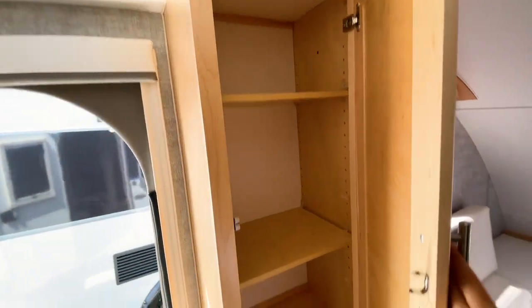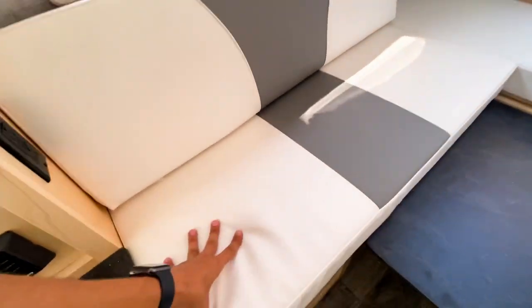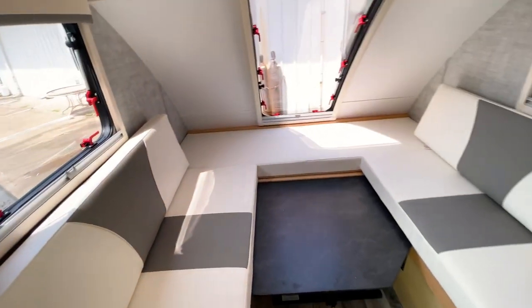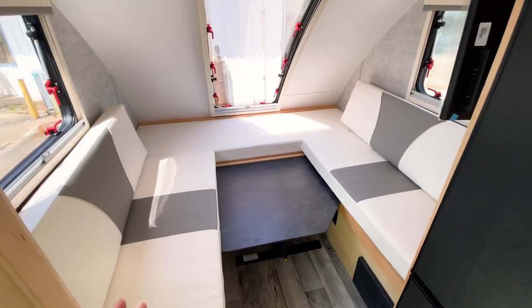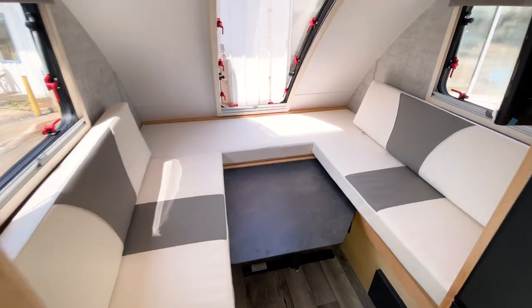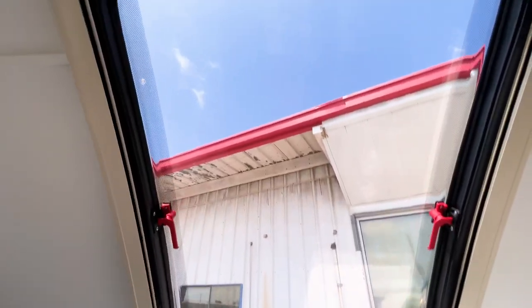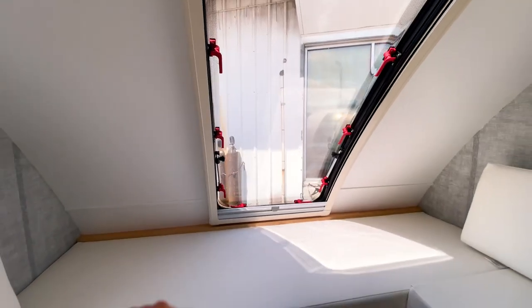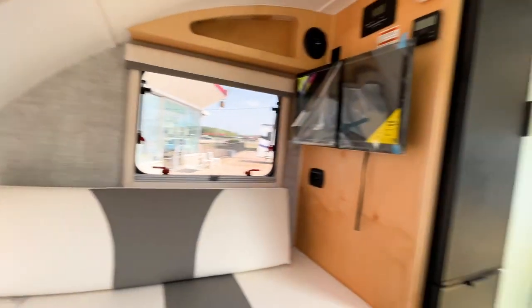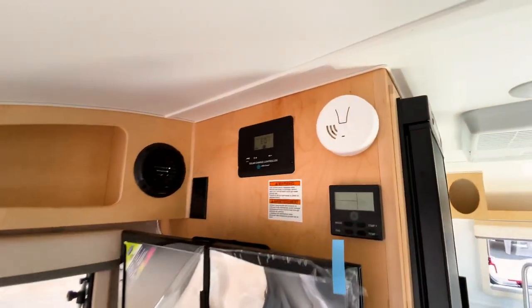All cabinetry in the Mini Max is solid hardwood with nice leather seats, and the seating space feels a bit bigger than in the Tab 320. You also get a stargazing window in the Mini Max — a really big window in the back. All windows have day and night shades, and you have your TV and solar controller in here as well.